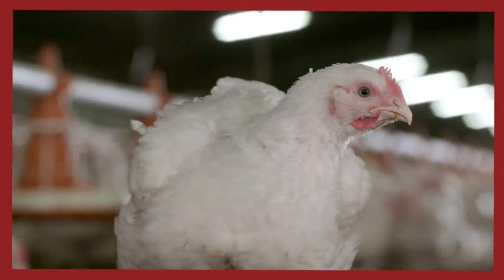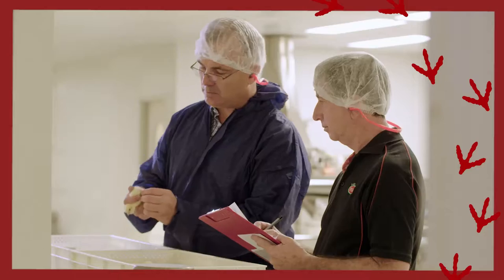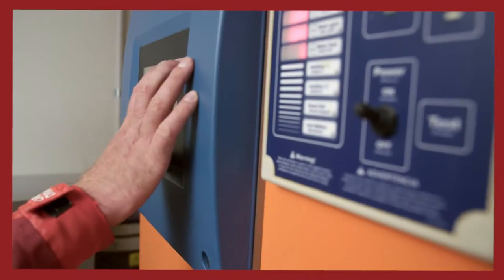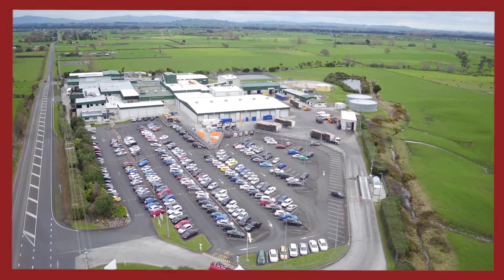All of our New Zealand free-range farms are accredited by SBCA and carry the SBCA Blue Tick. We also employ a team of vets who take their responsibility for animal welfare very seriously, and we ensure the birds live in temperature controlled environments, have plenty of fresh air and the correct nutrition for every stage of growth.